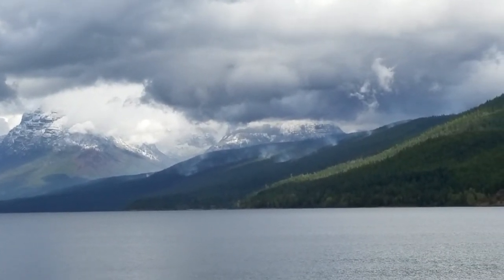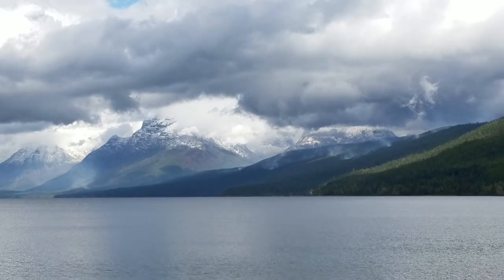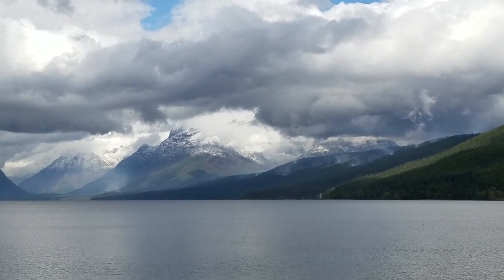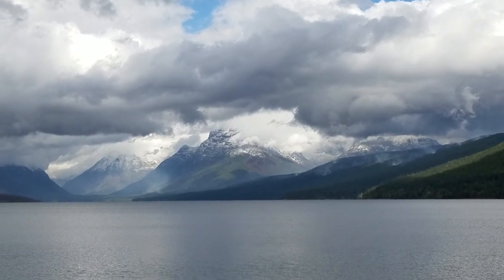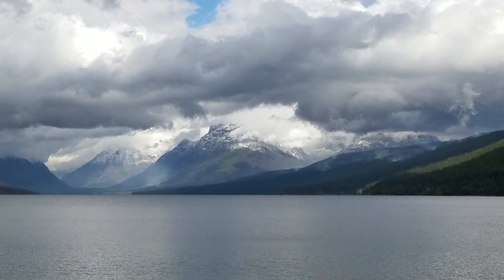So here we are — September 20th, 2017 — looking at the Sprague Fire from Apgar Village at Lake McDonald, seeing active burning even though we're in the middle of this cold system. We're just going to have to see what happens once this system leaves the area. We'll keep you posted, folks. Talk to you soon, everybody. Bye-bye.